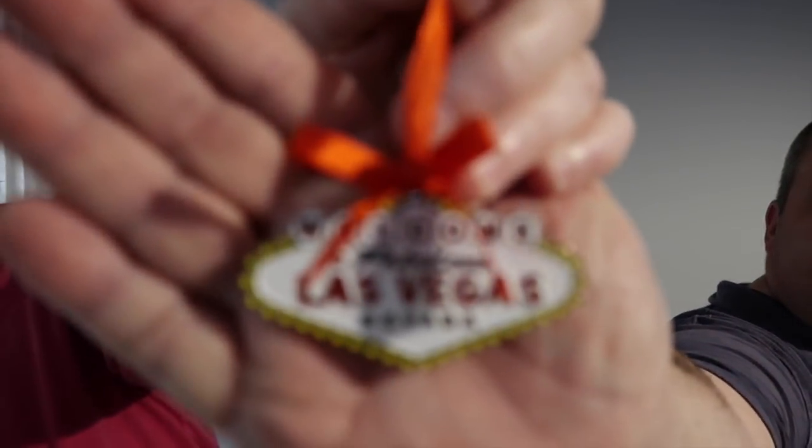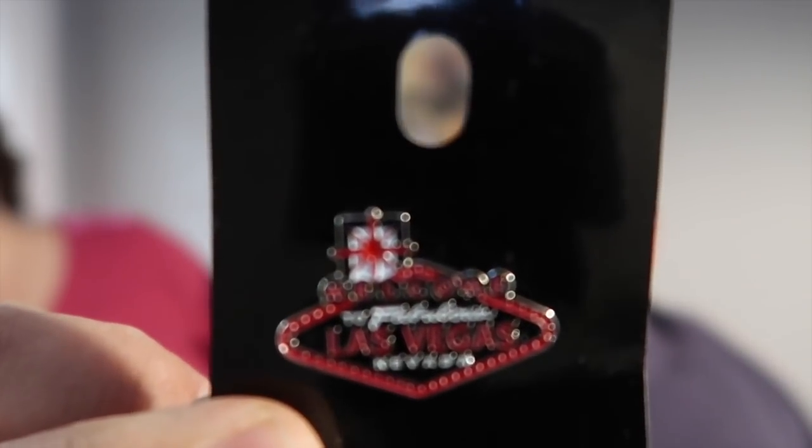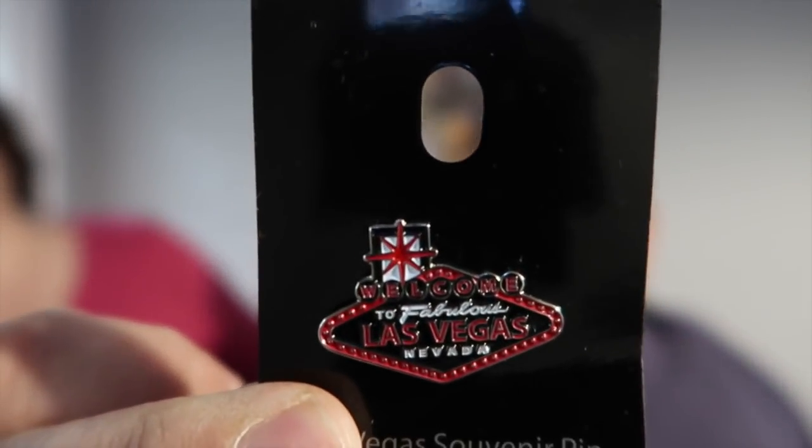We didn't buy much in Vegas - there wasn't really a lot to buy, it was all very tacky merchandise. We bought a few bits though - we'll start with the pins. We also bought a tree ornament. We'll put pictures of these in since the camera isn't focusing too well. Here's the Las Vegas pin.